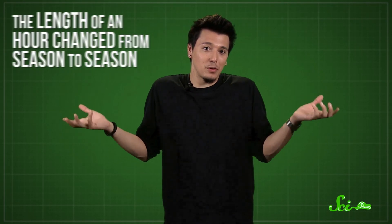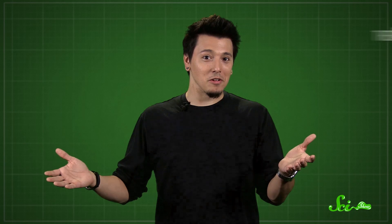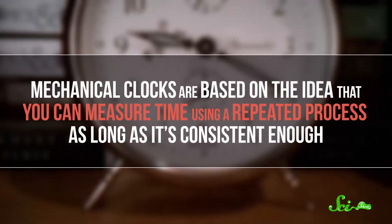There were some obvious drawbacks, though, like not being able to use it when it was cloudy, or night. But that wasn't actually such a big deal, because the very units that we used to tell time were different back then. The length of an hour actually changed from season to season, and everyone was just kind of okay with it. For centuries, in most Western cultures, the length of an hour was just the amount of time between sunrise and sunset divided by twelve. So an hour in the summer was much longer than in the winter. It wasn't until mechanical clocks started to catch on that we started thinking seriously about standardizing what we mean by hour or minute. Mechanical clocks are based on the idea that you can measure time based on a repeated process, as long as it's consistent enough.